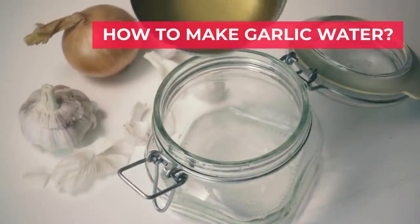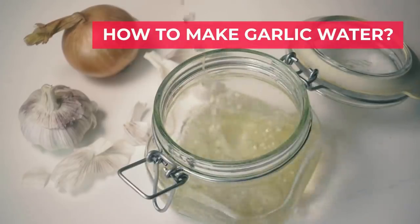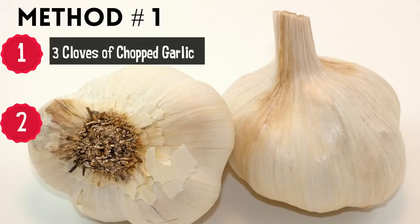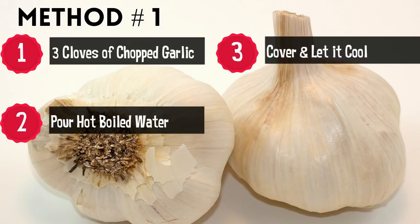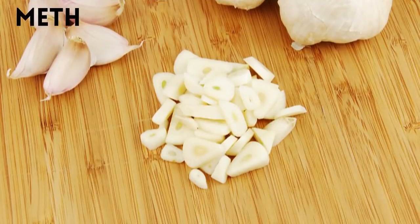How to make garlic water: there are different ways to make garlic water. Method one: take three cloves of garlic in a glass and pour boiled hot water over it. Cover it and let it come to room temperature. Use this mixture in the morning on an empty stomach for maximum effect. You can also add a tablespoon of honey for great taste and results.